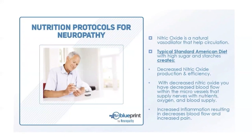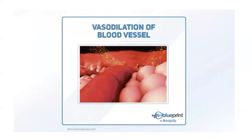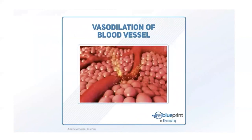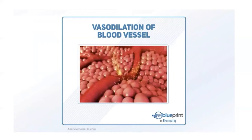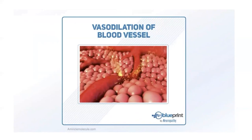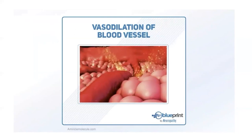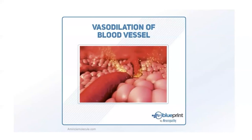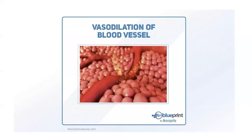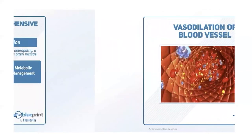Increased amounts of sugars and starches actually decrease the efficiency of nitric oxide, and a typical American diet is full of these high-sugar and starch foods — leading to decreased blood flow in the tiny vessels the nerves rely on. Sugars and starches can also create inflammation, further decreasing blood flow. Your blood vessels are like tiny pipes — when nitric oxide is present they become dilated, more blood flows through, and the nerves get the nourishment they need. We give patients natural products to help the body produce more nitric oxide.